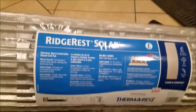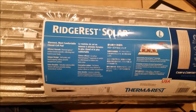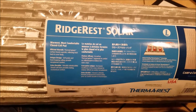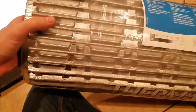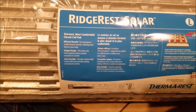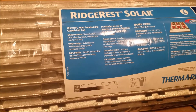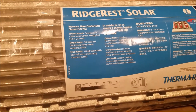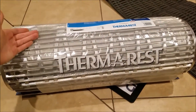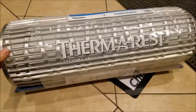Let me just go through this quickly. Warmest, most comfortable closed-cell pad. Efficient warmth. Therma-capture surface boosts warmth by reflecting heat back to your body, especially with this nice reflective surface. It's got a unique design — soft peaks and heat-trapping valleys provide exceptional comfort. Extra durable, virtually indestructible. Closed-cell foam provides lasting economical comfort. If you're going backpacking, you're probably wondering whether to go with a closed-cell foam mattress or a blow-up one.